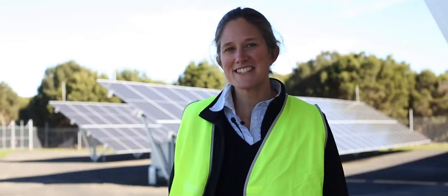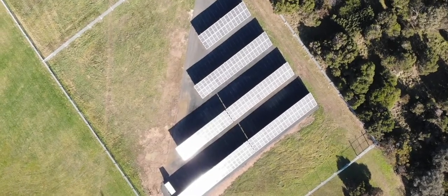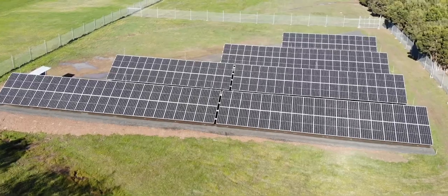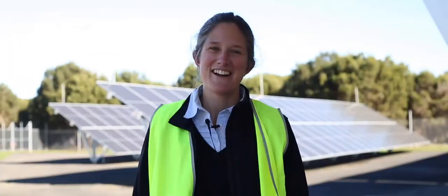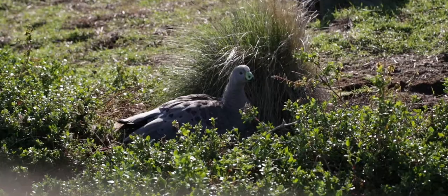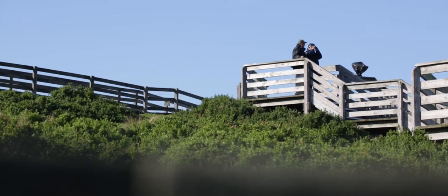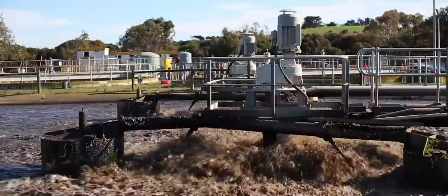When I first came through the driveway here at the Cale's Wastewater Treatment Plant and first saw the solar installations, it's just a beautiful thing to see renewable energy on the ground doing its thing. I'm personally really proud to work for Western Port Water and to be involved in creating a more sustainable future for Phillip Island and for the people that live here and for the tourists that come and go. It's a real privilege to be able to provide such an essential service.